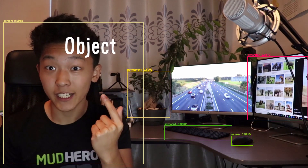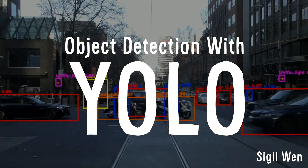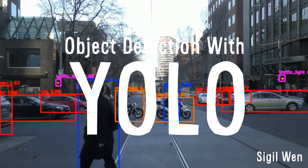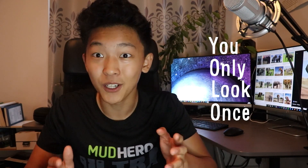Hey Vsauce! Sigil here. And this is Object Detection with YOLO. What you just saw was artificial intelligence in action. Using an algorithm called YOLO, or You Only Look Once, I was able to teach a computer to see.